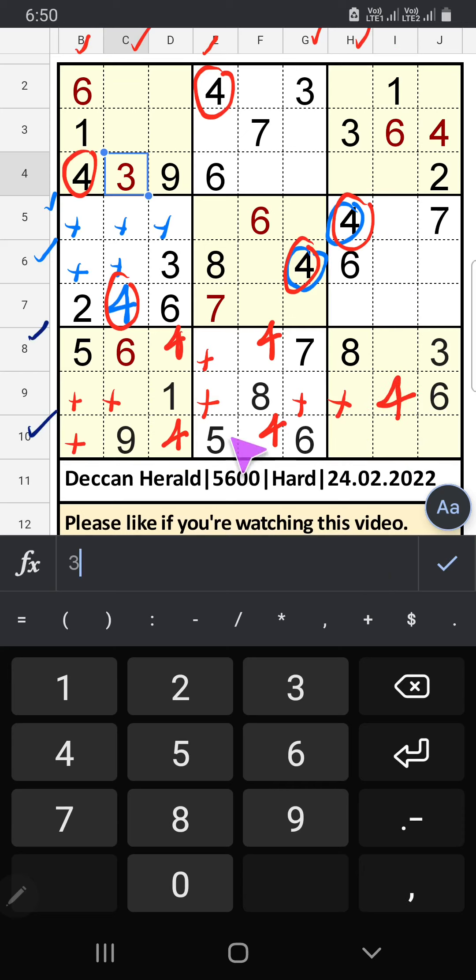The 8th row and 10th row we have 5, so 5 can come in these cells — then 5 is confirmed here.